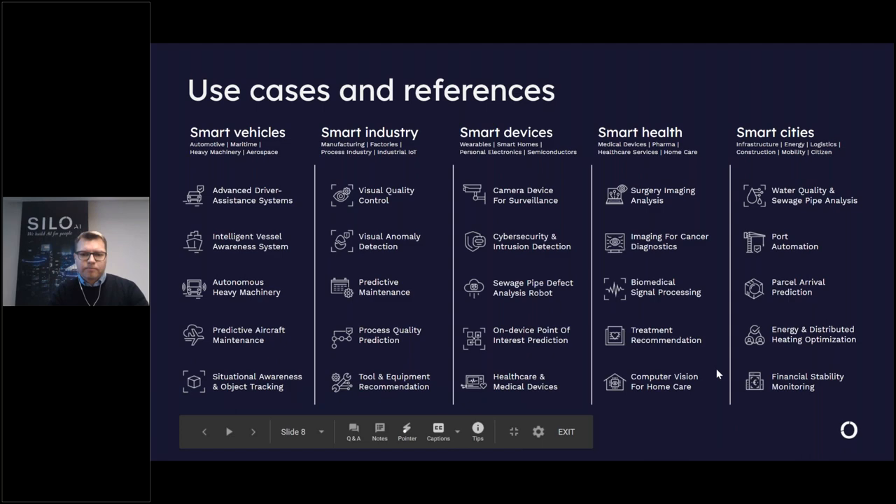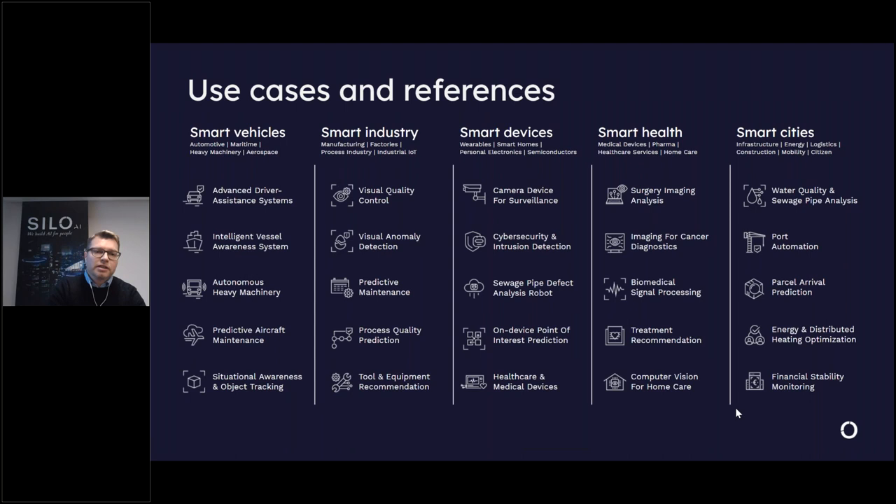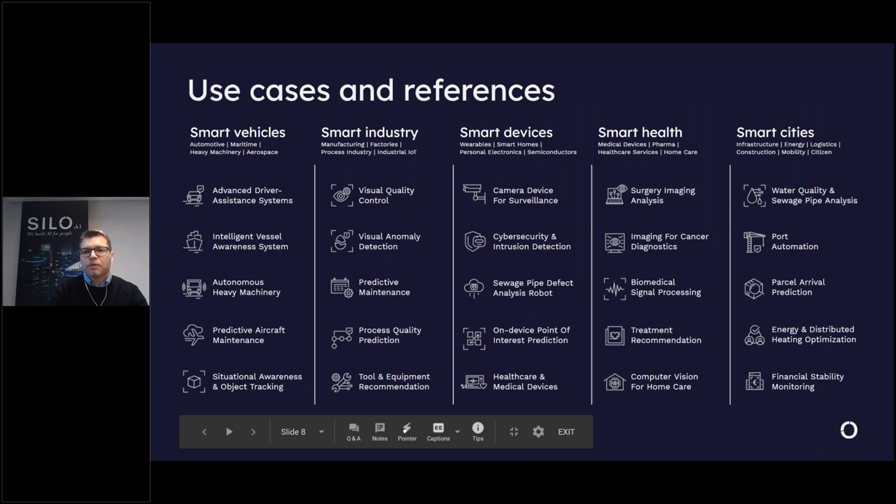Many of these use cases fall under today's topic of predictive maintenance. In smart vehicles we have done predictive aircraft maintenance; for smart industries we have done process quality prediction, visual quality control, and visual anomaly detection — good ways to predict maintenance needs in process industries. In smart cities we have done water quality and sewage pipe analysis, which are important predictive maintenance possibilities for city infrastructure.